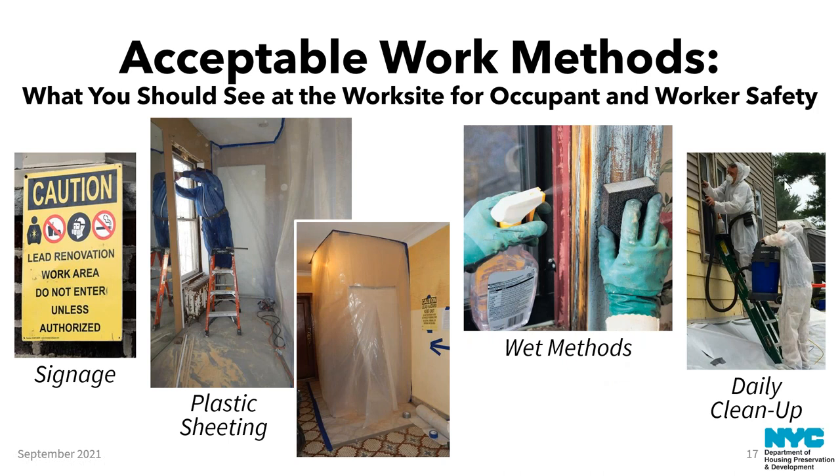Some acceptable work methods include signage alerting people to the potential hazard, plastic sheeting over registers, doorways, and floors — since old wooden floors have gaps and cracks where lead dust can settle. There's also an entryway that allows workers to put on and take off their PPE in a contained space. Wet methods are required to contain and minimize dust and make it heavier so it falls to the ground faster. Dry sanding is prohibited — if you see it, the job should be stopped, as it distributes lead-contaminated dust throughout the room.